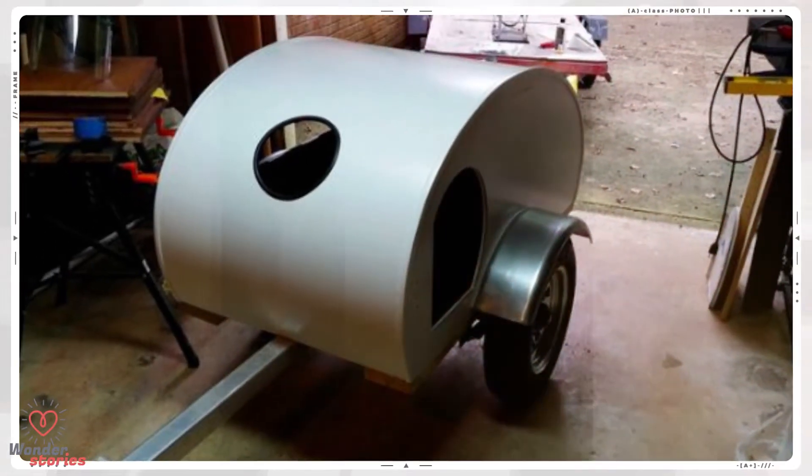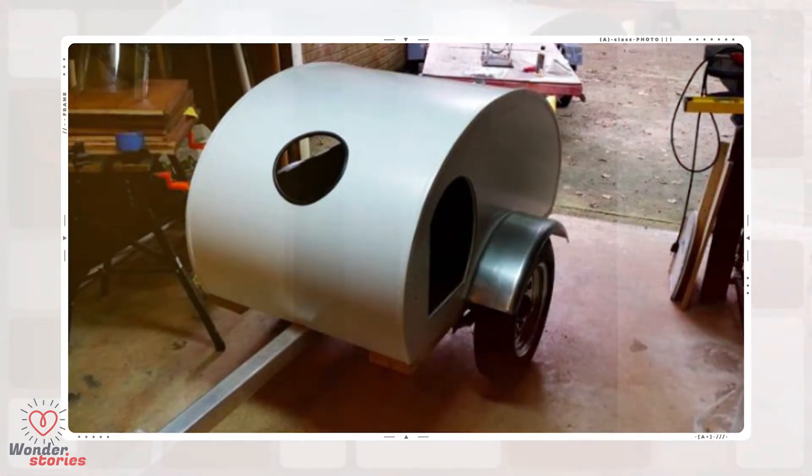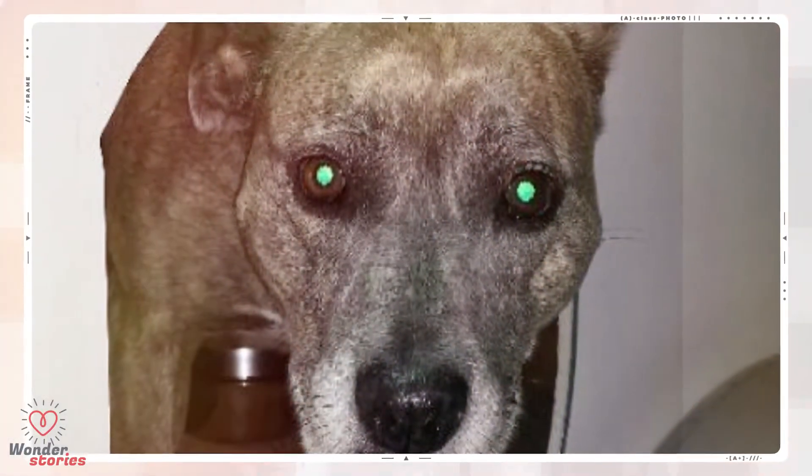His dog Maggie was needed for this part. He wanted to create a hole for her head to go through while he was riding with her, so he needed her to sit inside while he figured out the logistics. She was a very willing participant. He used a material called Lexan to create the door.